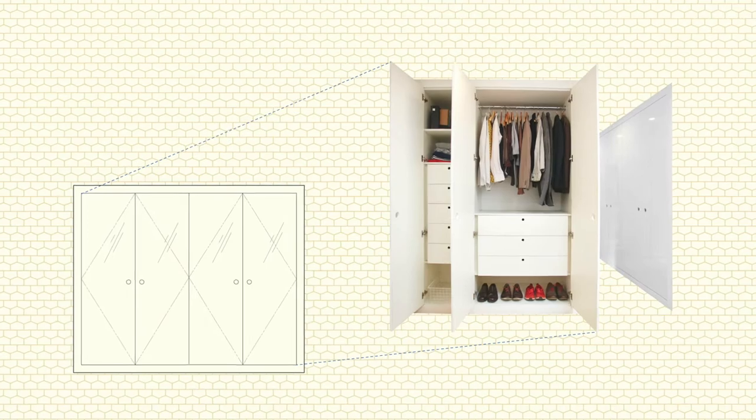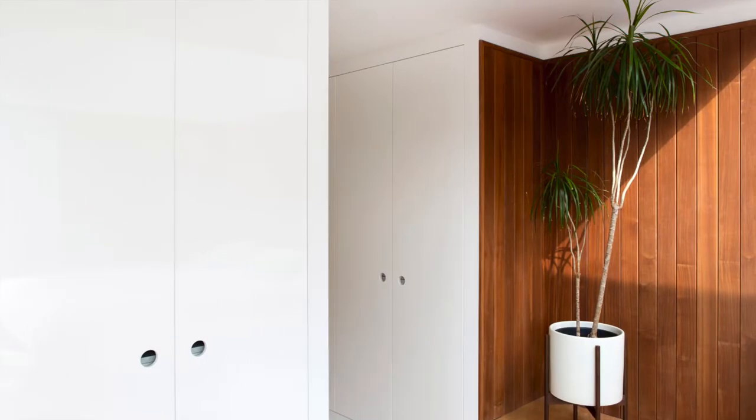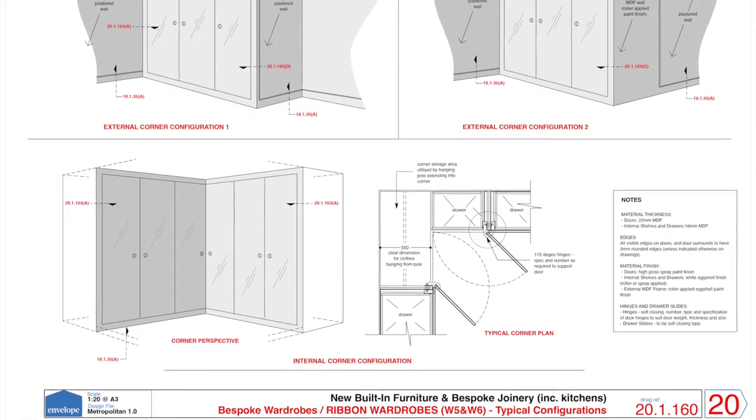Born out of the need to create a flexible contemporary wardrobe system that can effortlessly turn the corners of a room, we created the ribbon wardrobe design file.